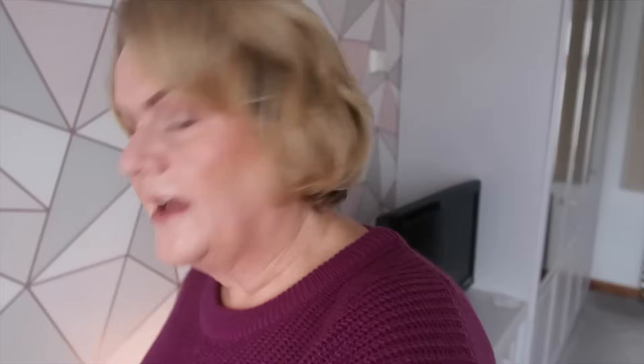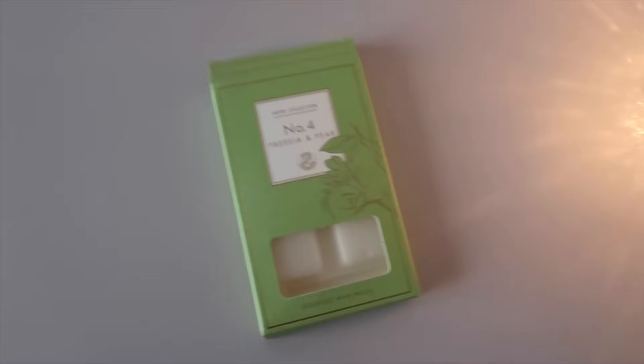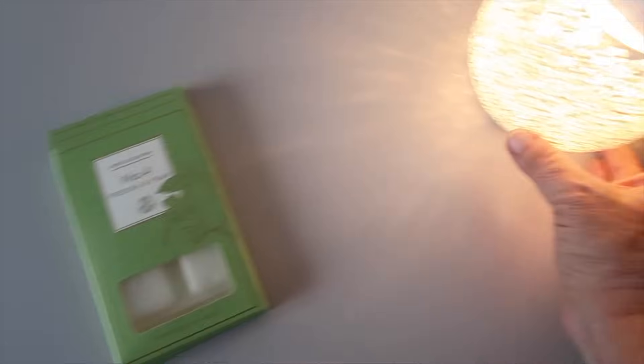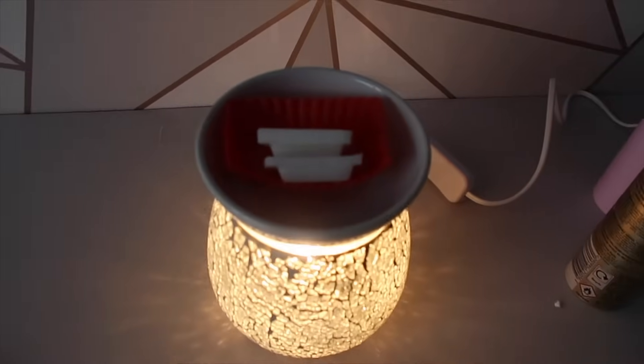Today I'm trying to melt some wax melts — not burn them, that's the wrong expression. I've got a lot and I thought it's time to use them up. I'm using this Aldi one, which is number four freesia and pear, and I've got it in my little wax melter here.